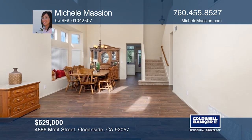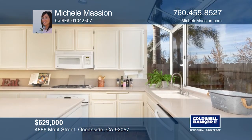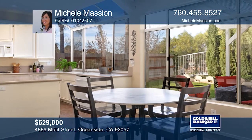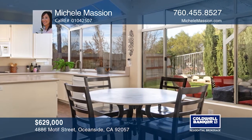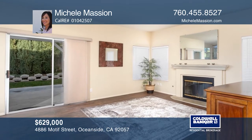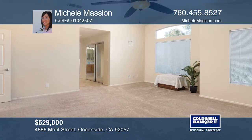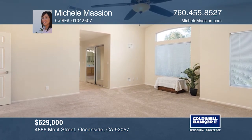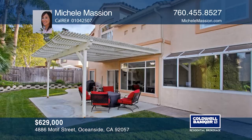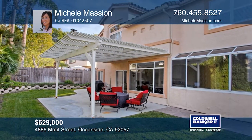This well-maintained, move-in-ready, five-bedroom, three-bath home in Rancho Del Oro features an updated kitchen, beautiful tile floors, and newer carpet. Enjoy a downstairs bedroom with a full bath downstairs as well. This home's roof is less than five years old and there's a high-efficiency central heater. This home is centrally located close to schools, lots of shopping, easy freeway access, and not too far from the beaches and Camp Pendleton. Michelle Massian is ready to answer any questions you may have. Give her a call today.